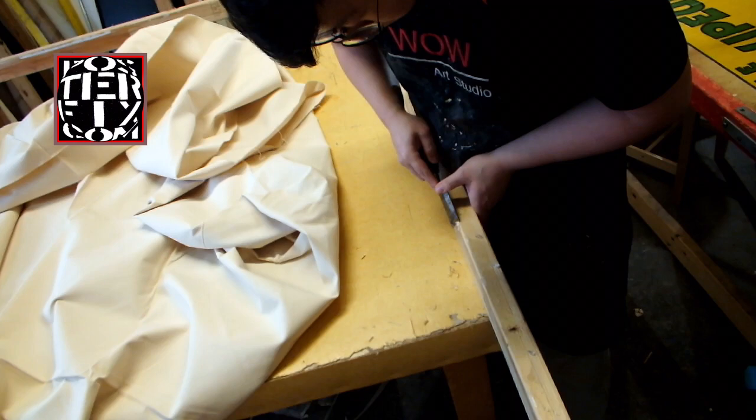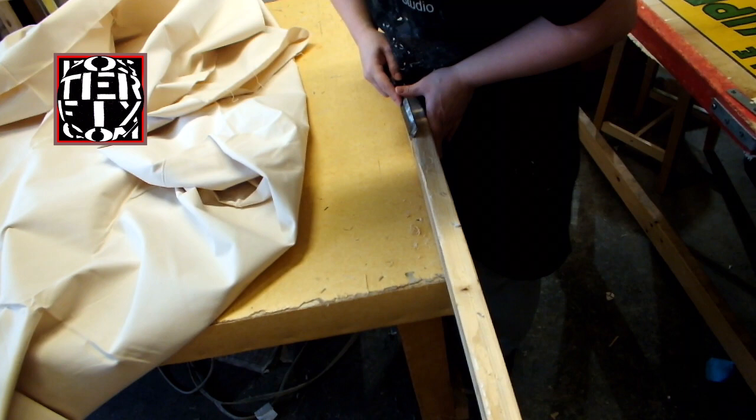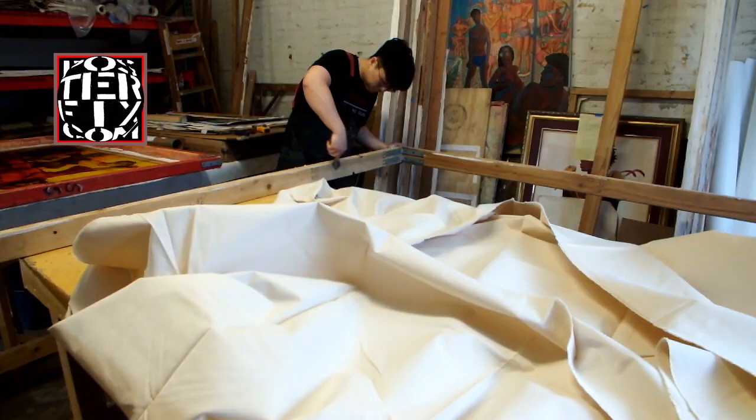Every time we linen-back a poster, we have to stretch a screen. Before we stretch the canvas, we have to take off the old staples and clean off the old dry, crusty wheat paste residue that's on it.